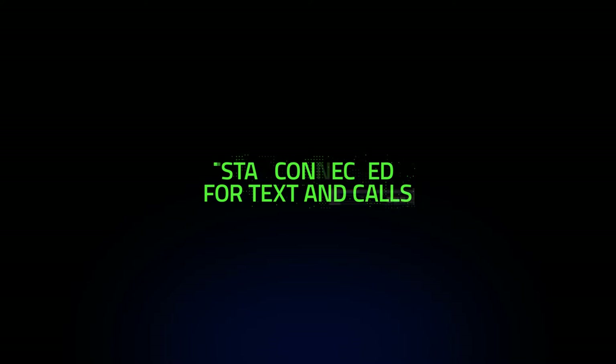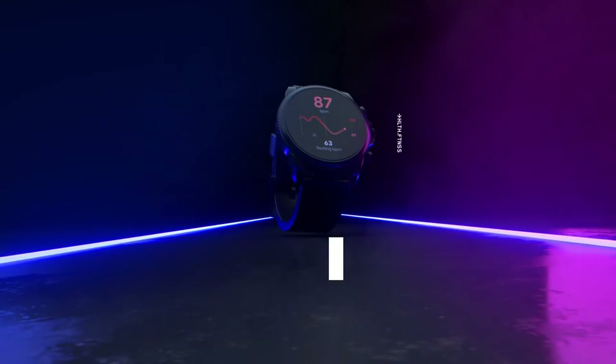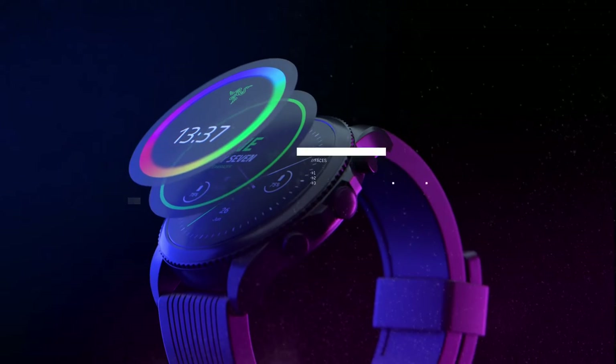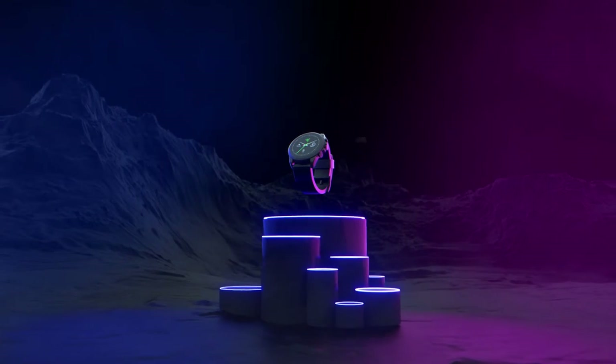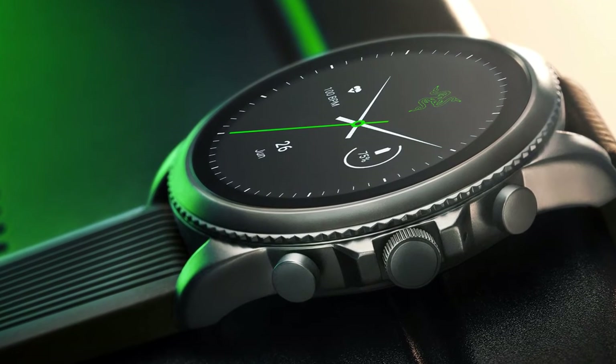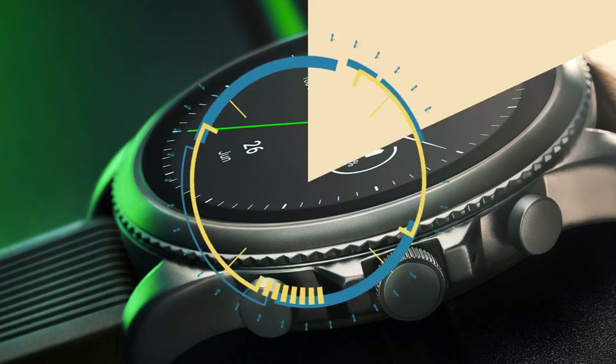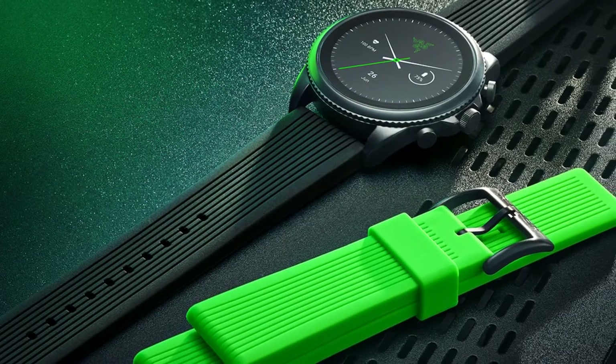The next two pieces of wearable tech we're going to look at have some things in common but also some distinct differences. Let's start with the Fossil X Razer Gen 6. At CES 2022, Razer announced its collaboration with Fossil to launch a limited edition smartwatch, the Razer X Fossil Gen 6. The co-branded wearable leverages Fossil's most innovative smartwatch platform to date, the highly anticipated Fossil Gen 6. It features three exclusive Razer watch faces — including analog, text, and chroma — as well as two stylish interchangeable straps, launching globally for $329 USD.